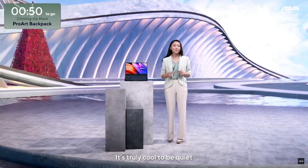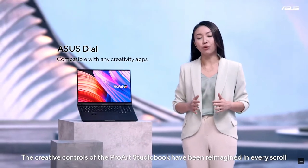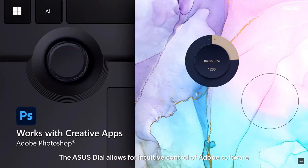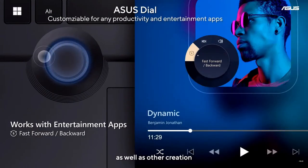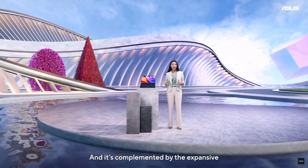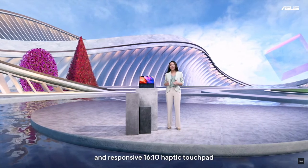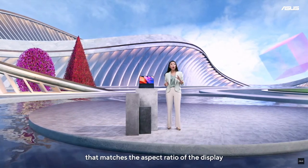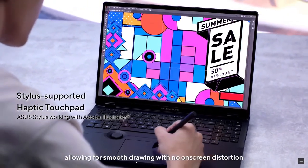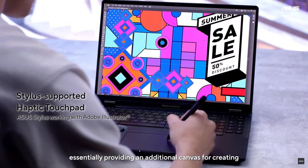It's truly cool to be quiet. The creative controls of the ProArt Studio Book have been reimagined in every scroll, touch, and turn. The ASUS Dial allows for intuitive control of Adobe software as well as other creation, productivity, and entertainment apps. And it's complemented by the expansive, precise, and responsive 16x10 haptic touchpad that matches the aspect ratio of the display. It also supports a stylus, allowing for smooth drawing with no on-screen distortion, essentially providing an additional canvas for creating.